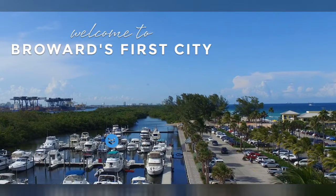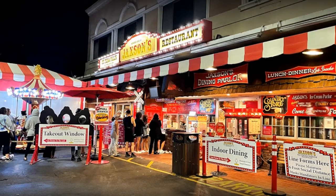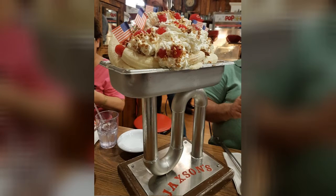Dania Beach also has an old Florida feel to it, though it's getting a little built up now. It's a cool little town that has a bunch of antique shops that are kind of fun to go treasure hunting in. It also has Jackson's Ice Cream, which is an old-fashioned ice cream parlor that has been there forever and is a must try. They have this thing called the kitchen sink, where they actually serve you a kitchen sink filled with ice cream. I know ice cream isn't a reason to move somewhere, but it's not not a reason to move somewhere.